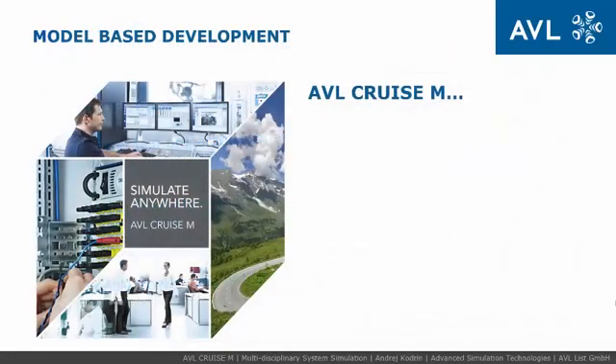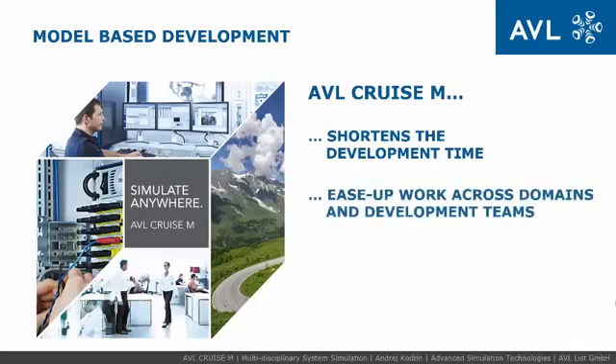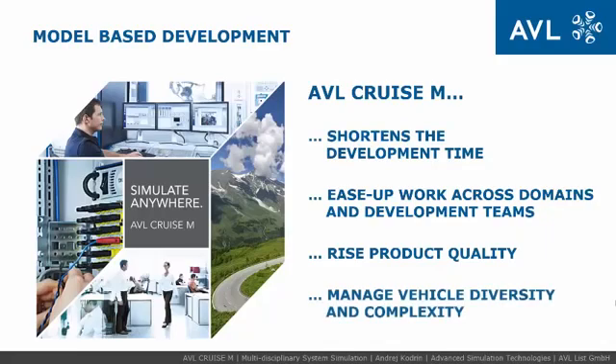Utilizing AVL-Cruise M in model-based development shortens development time through model reuse along the entire development process. A single modeling environment reduces work across domains and development teams. Front-loading tests and enabling more tests early in the development process raises product quality. AVL-Cruise M brings the advantages of multidisciplinary system simulation closer to you, making it easier to manage today's vehicle diversity and complexity.